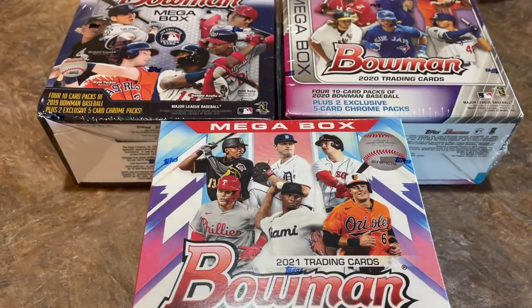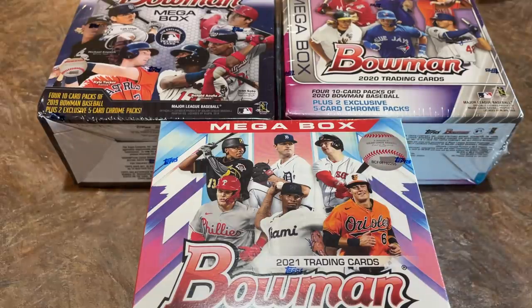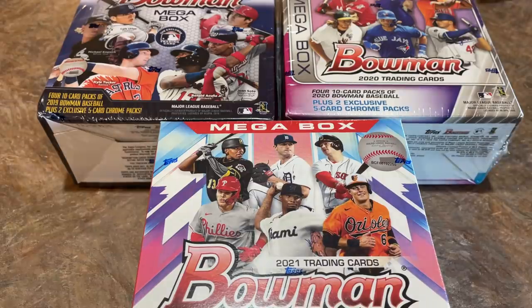Hey everybody, welcome back to another brand new episode of Face Off Friday. We've got a good one for you today. We've got the brand new Bowman Megabox, which just came out on the shelves last week.